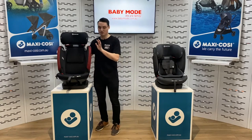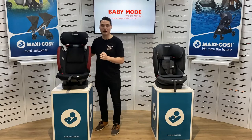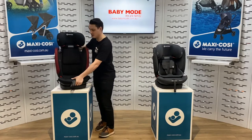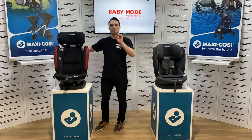In terms of recline, this is the only convertible booster on the market to offer a comfort recline. It's spring loaded. Right now you can see it in its recline setting. To adjust down, give it a squeeze, push down, and to adjust back up, give it a squeeze and it pops back up all on its own.